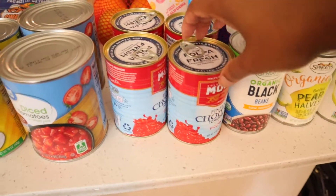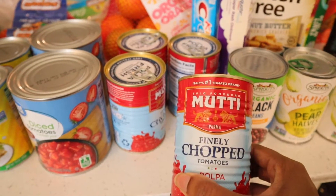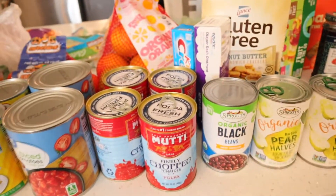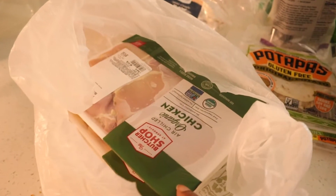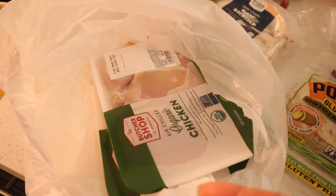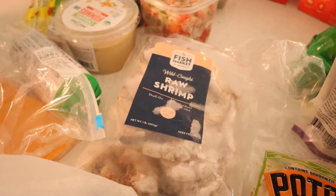Over here I have a few things from Sprouts. These are some finely chopped tomatoes — this is our first time getting this brand, so I'll let you know how it is. We have some crock pot recipes coming up so we're stocking up on tomatoes. We also have some organic black beans and organic pears. Over here we have some chicken — Sprouts has a very good brand of organic chicken. This is boneless thighs and boneless chicken breasts for the crock pot chicken tacos. And this is wild pot shrimp — I was in the mood for a shrimp pasta later this week.